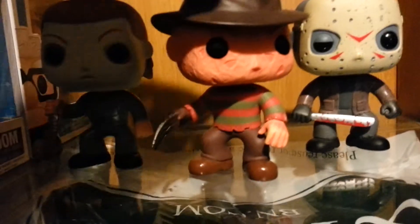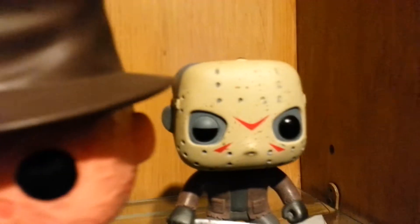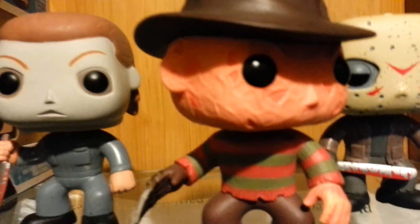Why not start with these three icons? They have Freddy Krueger, Michael Myers, and Jason Voorhees. All well detailed. I love the horror line — well, the movie line in general. All of them are pretty well detailed, so let's look at them.